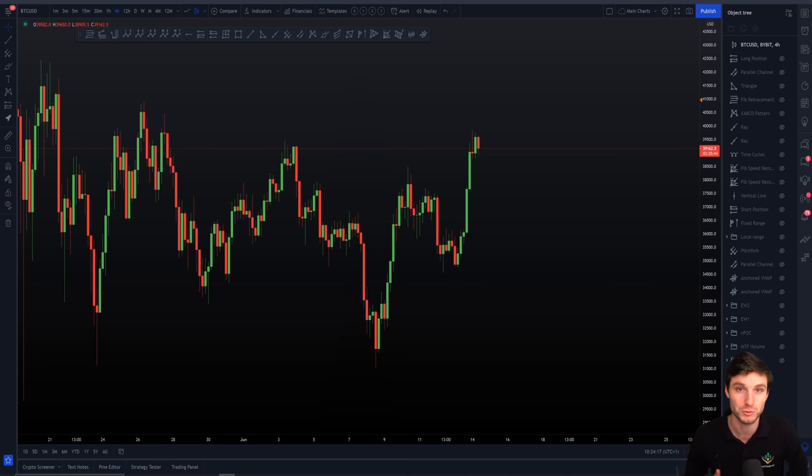We will trade this range until it breaks. I hope that you really enjoy this video, ladies and gentlemen. I'm absolutely sure you will. And with no further things to say, let's go into the charts. Let's go into the analysis.